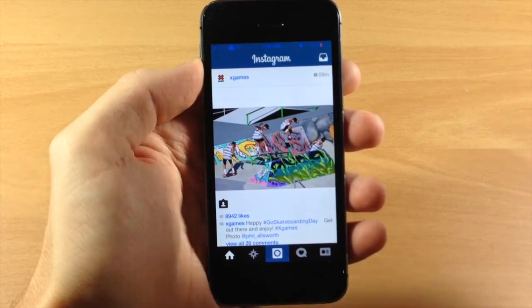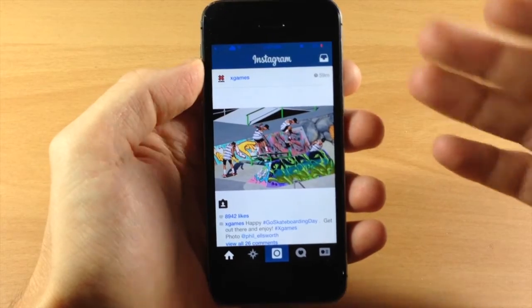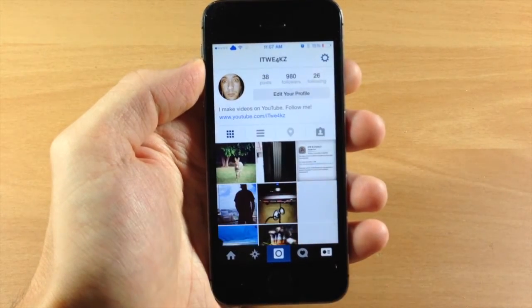This is really useful especially when you're just scrolling through your pictures, because that's when usually the accidental double tap happens. It's just a quick little tweak that's going to keep you from accidentally liking photos.